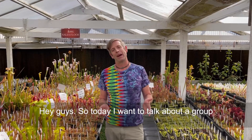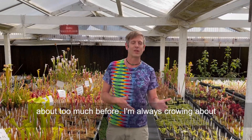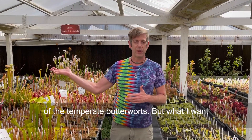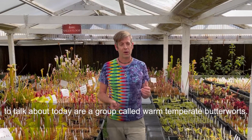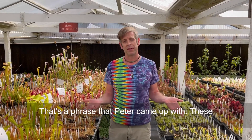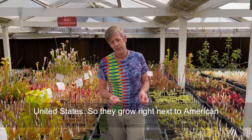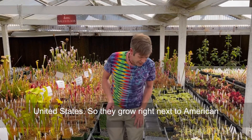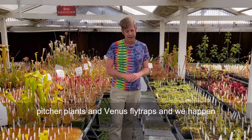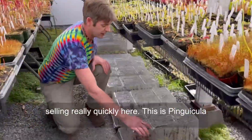Hey guys, so today I wanted to talk about a group of butterworts that we haven't really talked about too much before. I'm always crowing about Mexican butterworts, and I've showed you some of the temperate butterworts, but what I want to talk about today are a group called warm temperate butterworts. That's a phrase that Peter came up with. These are species that only grow in the southeastern United States, right next to American pitcher plants and Venus flytraps, and we happen to have them for sale right now on the webpage.